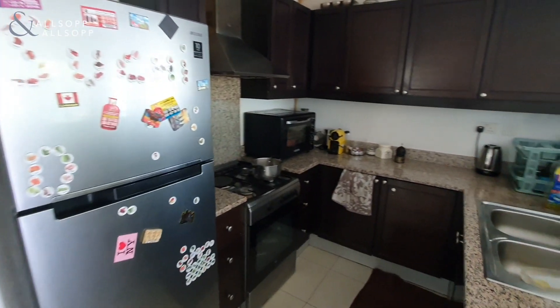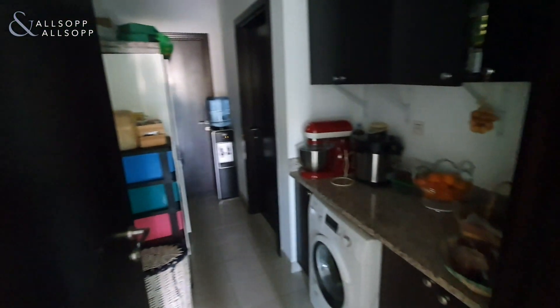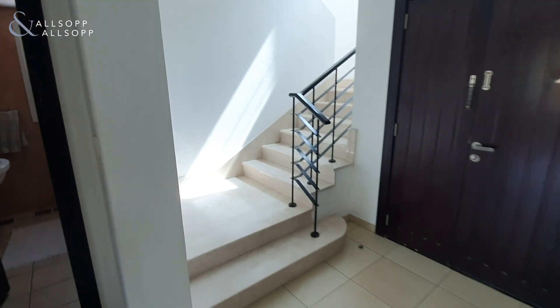You've then got your kitchen at the back here, followed by your laundry and your maid's room. Then you've got an access door out there to your garage.